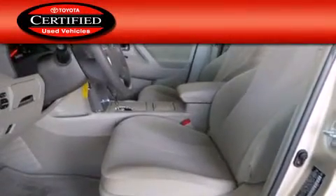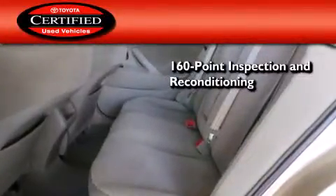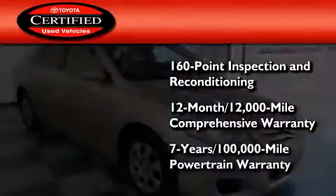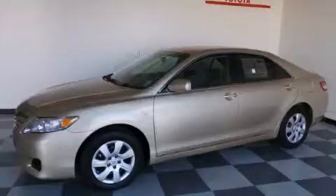Toyota's certification includes a 160-point inspection and an extensive reconditioning process, plus a 12-month 12,000-mile comprehensive warranty and a seven-year 100,000-mile powertrain warranty. Stop by today and test drive this automobile for yourself.